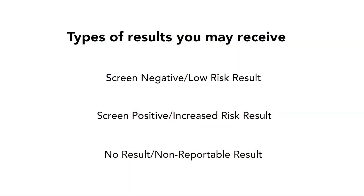How long does it take to get NIPT results? Usually results come back within one to two weeks. There are three common types of results: a screen-negative or low-risk result, a screen-positive or increased-risk result, or a no-results, also known as a non-reportable result, which occurs in about one to five percent of all patients who undergo this test.